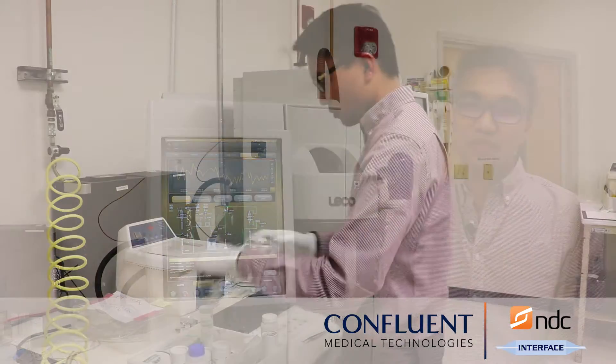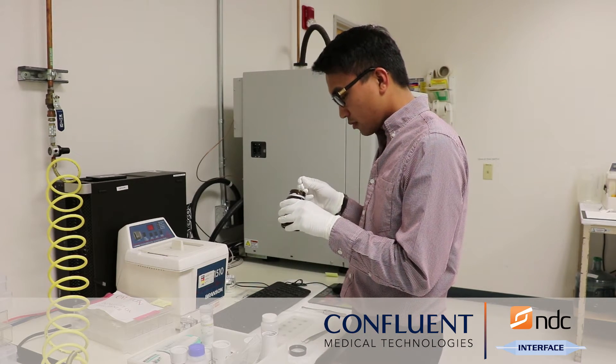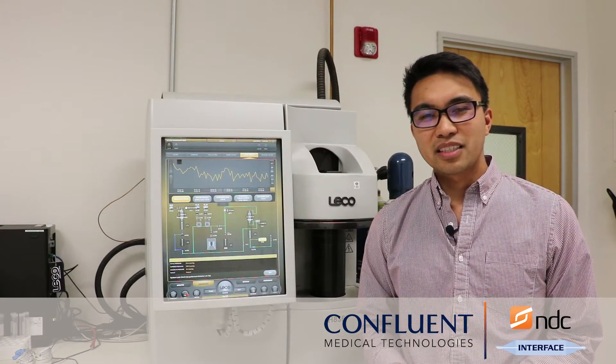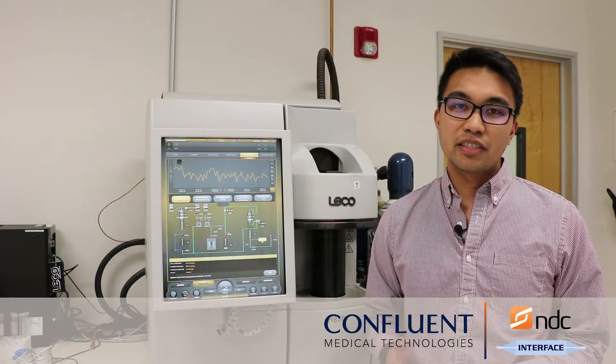Typical nitinol processing involves exposure of the parts to high hydrogen environments, such as during the etching or electropolishing processes. Typically these processes don't introduce too much hydrogen into the materials, but the potential detrimental effects of increased hydrogen concentration are a concern.